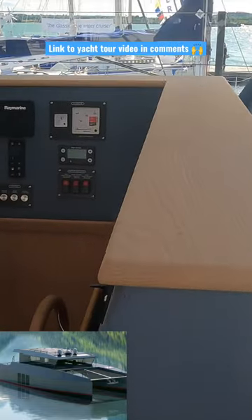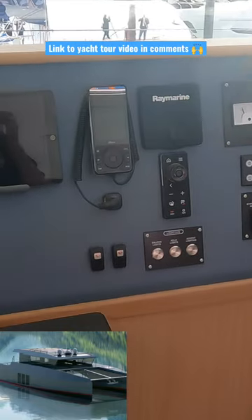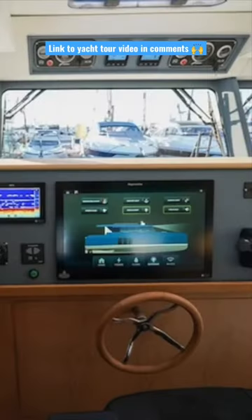Subscribe to my YouTube channel because soon I'll be going out on some sea trials aboard this fantastic boat. If you've got any questions you'd like me to ask the owner of Archipelago Yachts, be sure to leave them in the comments. I'll also leave a link to the full yacht tour video in the comments.